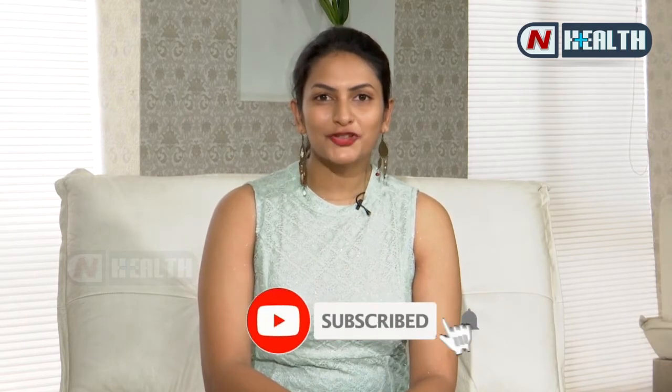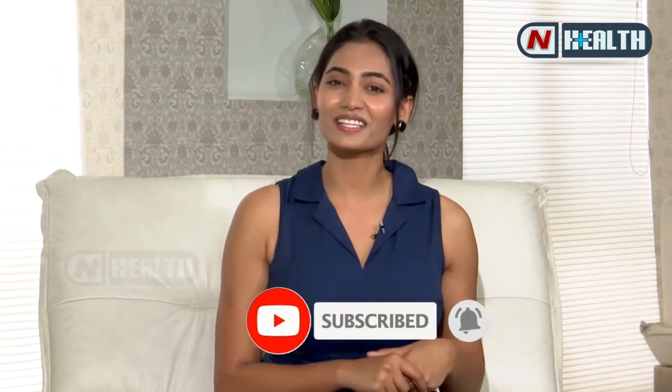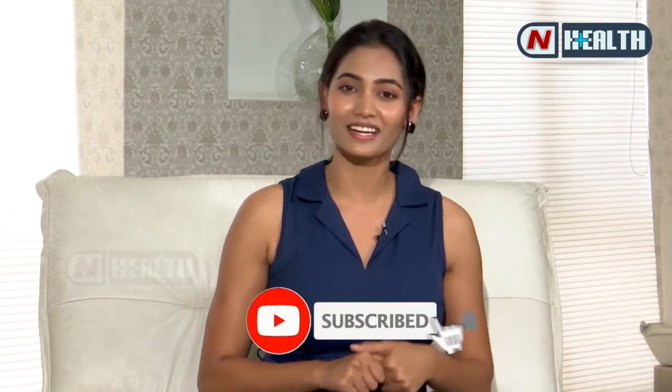Please like, share, and subscribe to nHealth. Hi everyone, I'm Spanna Palli. Please subscribe to nHealth. Thank you.